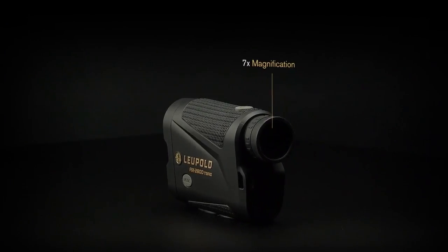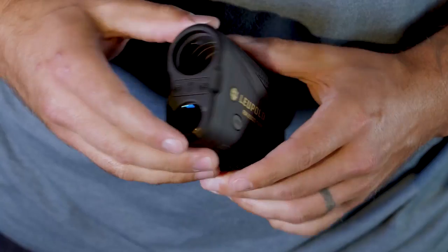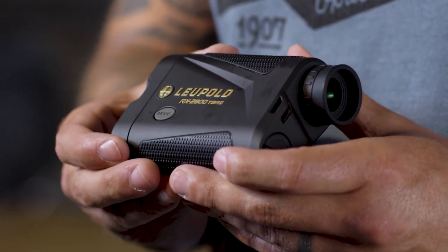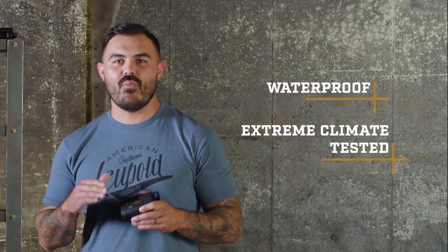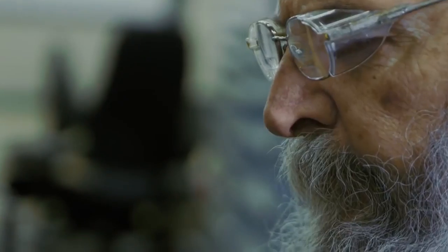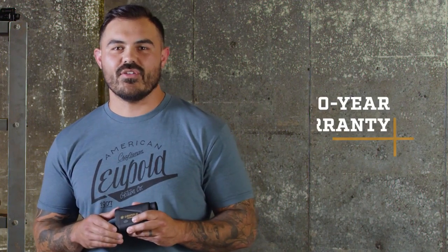Combine that with 7x magnification and you'll be amazed at how easy it is to range targets at long distances. And because we're Leupold, you know this thing is super rugged. The machined aluminum chassis and durable outer shell can take a beating. It's 100% waterproof and extreme climate tested so no matter the environment, we've got you covered. Built with the legendary Leupold quality, the RX 2800 comes standard with our two-year electronics warranty.